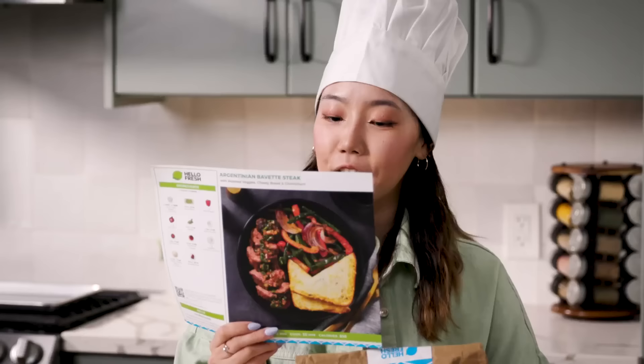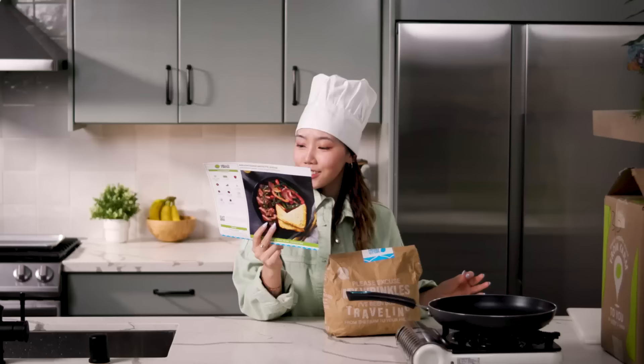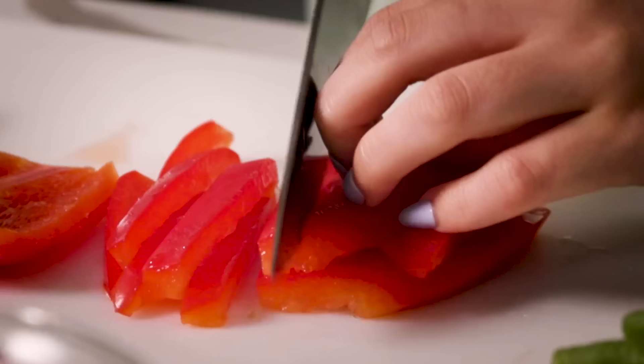Today we're going to be making Argentinian Bavette Steak. I'm looking at the instructions on the back. Looks super easy, fits all in one page. Lovely. Just seven steps — step seven is serve.